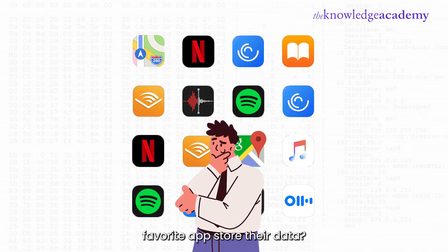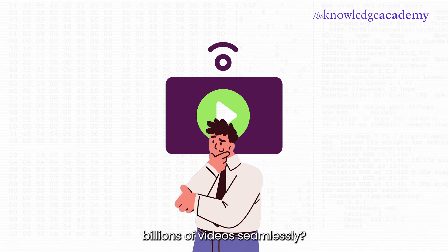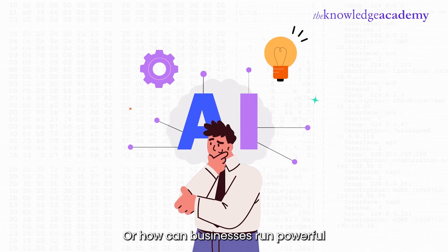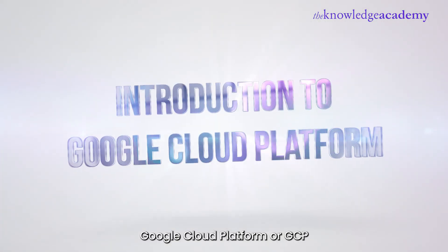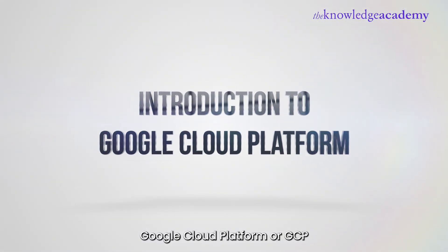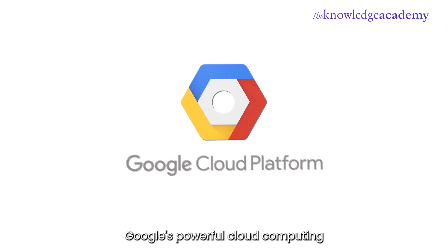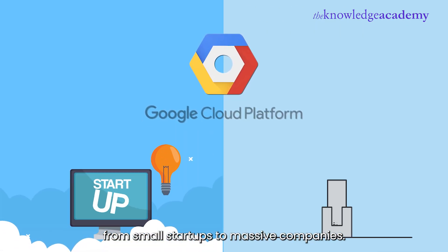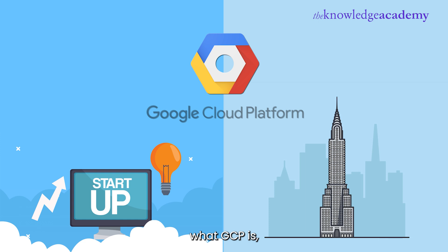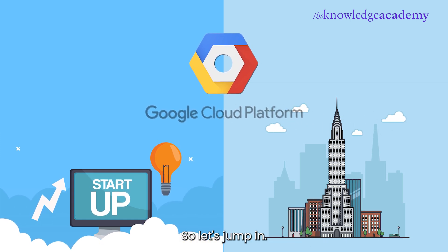Ever wondered where all your favorite apps store their data? How does YouTube stream billions of videos seamlessly? Or how can businesses run powerful AI models without supercomputers? The answer is Google Cloud Platform, or GCP. In this video, we're diving into GCP, Google's powerful cloud computing platform that runs everything from small startups to massive companies. By the end, you'll understand what GCP is, why it's important, and how you can start leveraging it, so let's jump in.